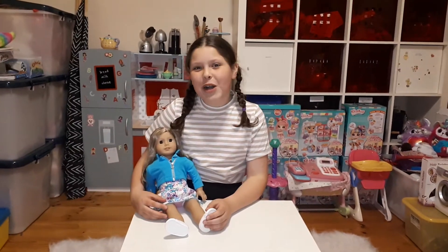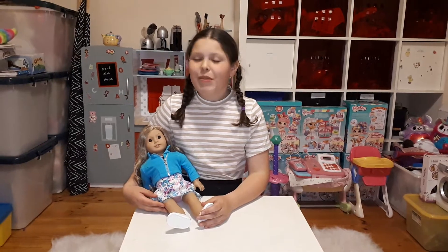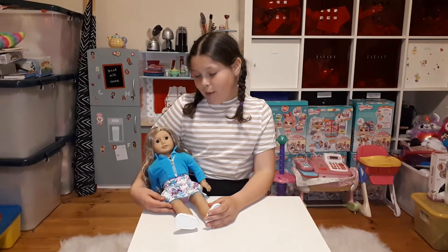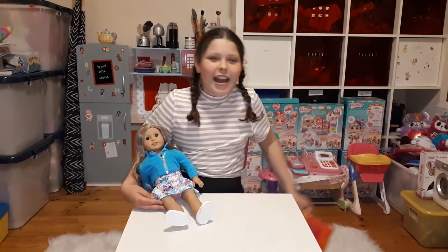Hey guys, welcome back to Kate's Utopia. Today I've got Alicia, my American Girl Doll. She is here for a little bit of a surprise. I haven't got a new outfit for a while, so here we go.